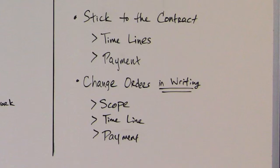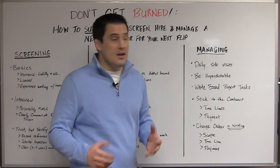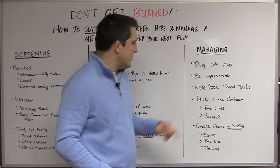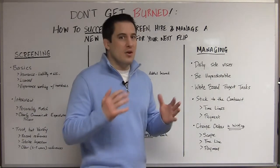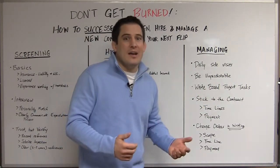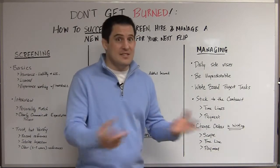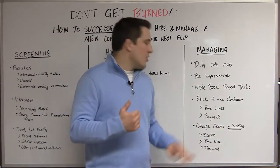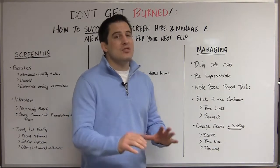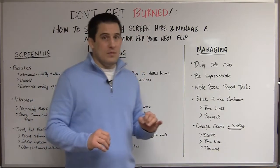As you manage the project, stick to the contract. I can't tell you how many times I've done this myself or seen coaching clients of mine where everything to this point is perfect but then we don't stick to the contract — we pay a little early because the contractor has a sob story: 'My wife's birthday is this weekend, can you do me a favor?' Well, when the phase is done you get paid — it's that simple. If you start bending the rules of the contract, your management is going to go out of control. Stick to your guns when it comes to timelines and payments — very, very important.